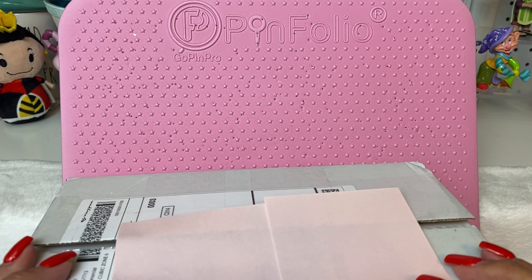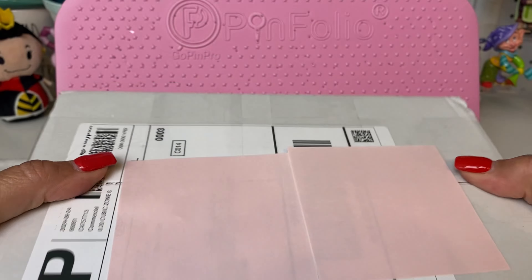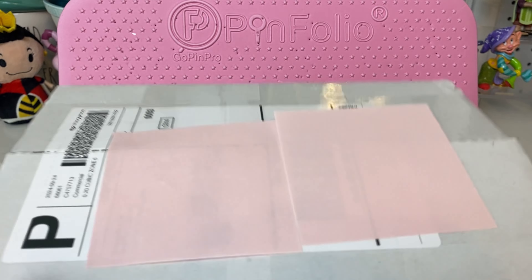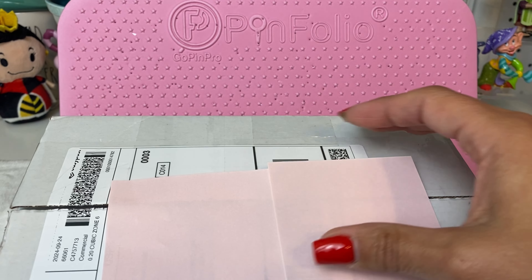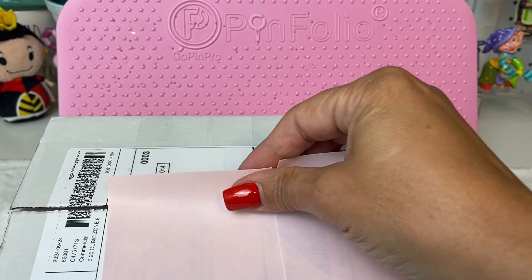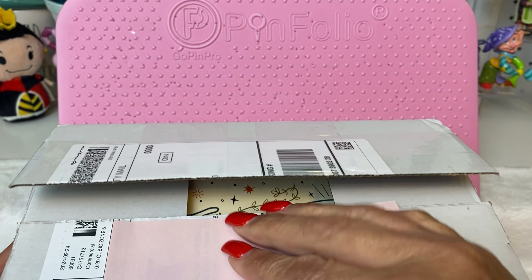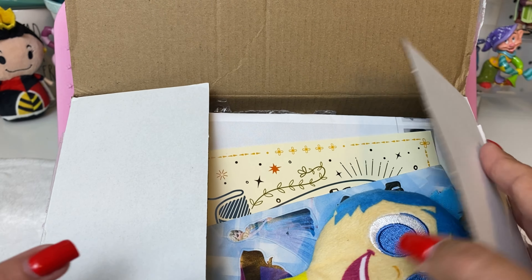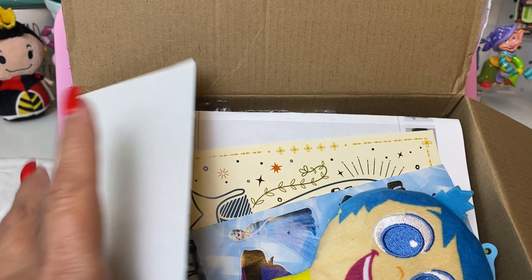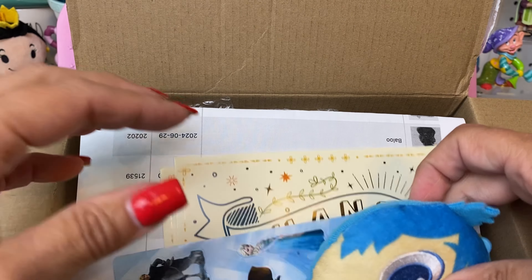Hey friends, welcome back to the channel, Creatively Sandra. Today I have a Pin and Pop haul. I have this very plain box, but in it is lots of pins from the August Pin and Pop haul. I've cut it open but have not dived into it, so we're going to check it out and see what's in there. Pin and Pop is an online trading event — I'll leave a link below. It is a way to do lots of trading in one shot with one shipping.